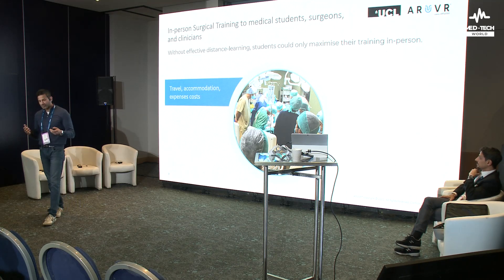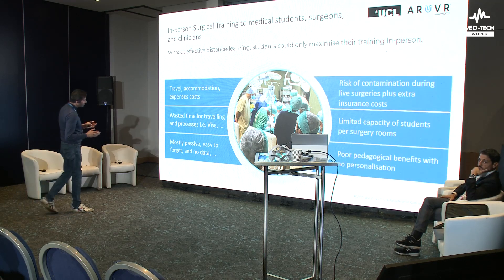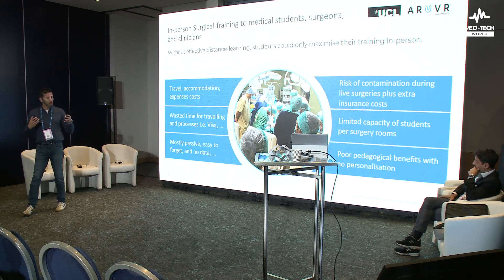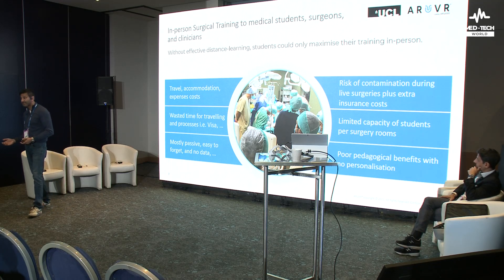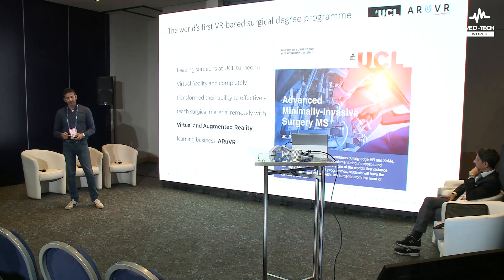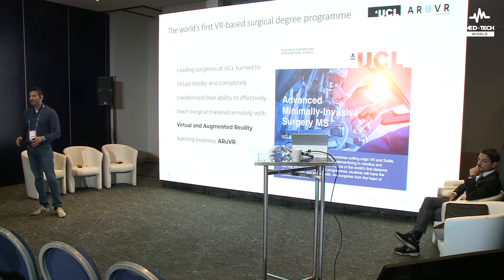So what have we done? We have tried to add to the in-person training — not substituting necessarily, but making it more meaningful. Because when you do have face-to-face training, you have to expend money, perhaps get a visa, get travel documents, and there's often limited capacity. All kinds of constraints work against you getting into the operating theatre. So what we've done at University College London is develop a degree which is fully VR based.